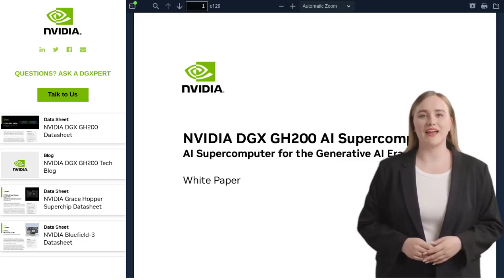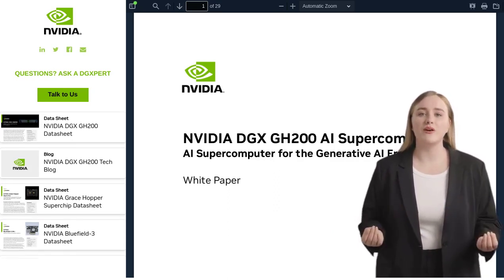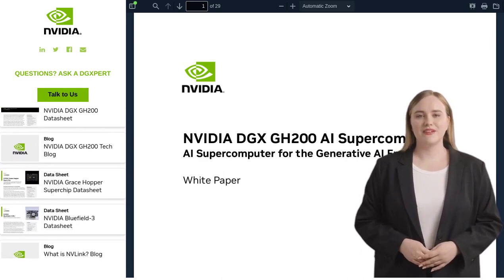Hey there, AI enthusiasts! Get ready to dive into the exciting world of artificial intelligence with the NVIDIA DGX GH200 white paper. In this video, we'll explore the game-changing features and benefits of this high-performance computing system that's revolutionizing the AI landscape.